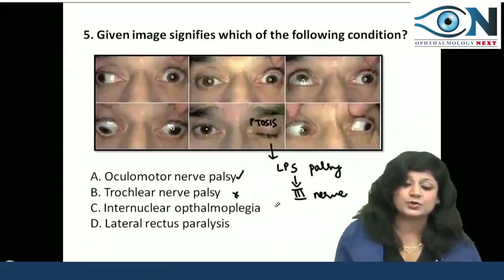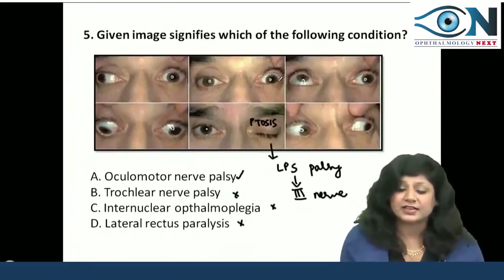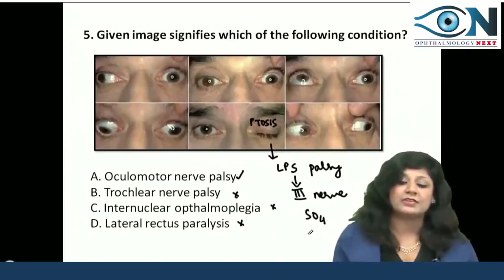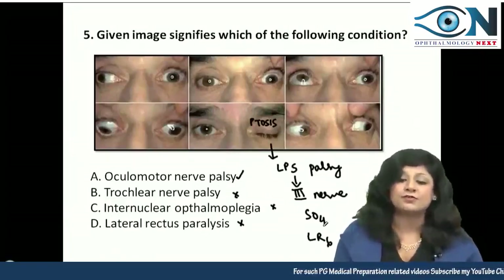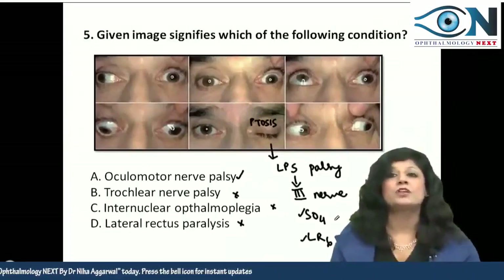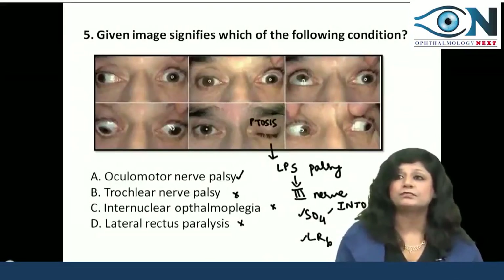Note that ptosis is not present in the other cases shown. In third nerve paralysis, all muscles are paralyzed except two: SO4 (superior oblique, fourth nerve) and LR6 (lateral rectus, sixth nerve). The patient can only do movements performed by superior oblique and lateral rectus. Superior oblique causes intorsion — it is a depressor and causes abduction.